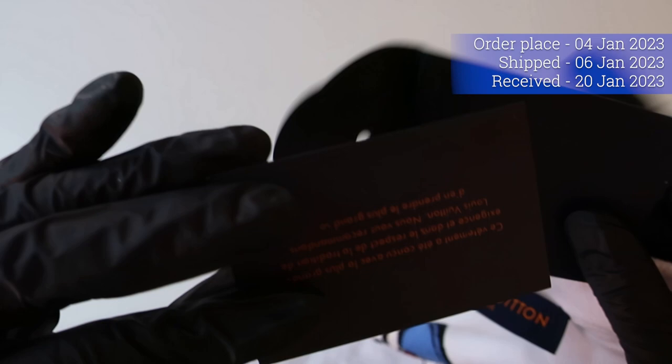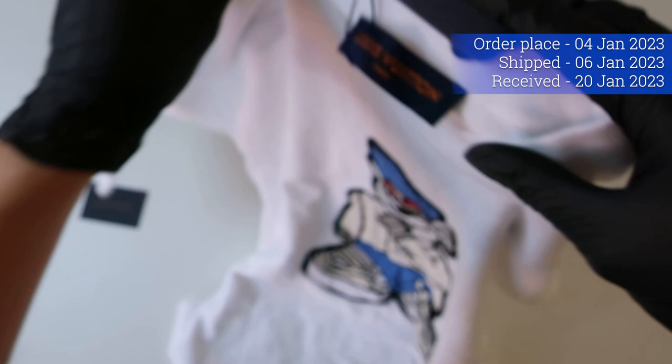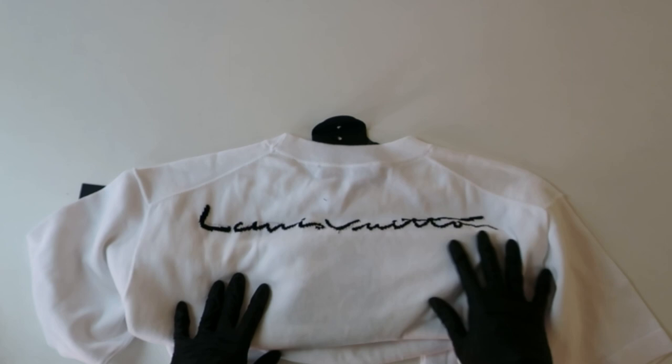The order was placed on 4th January 2023 and it was shipped out two days later. I expected a delay due to Chinese New Year, but surprisingly the order was delivered on 20th January 2023, just right before Chinese New Year. I would like to take a moment to thank 4PX Express for the speedy delivery.